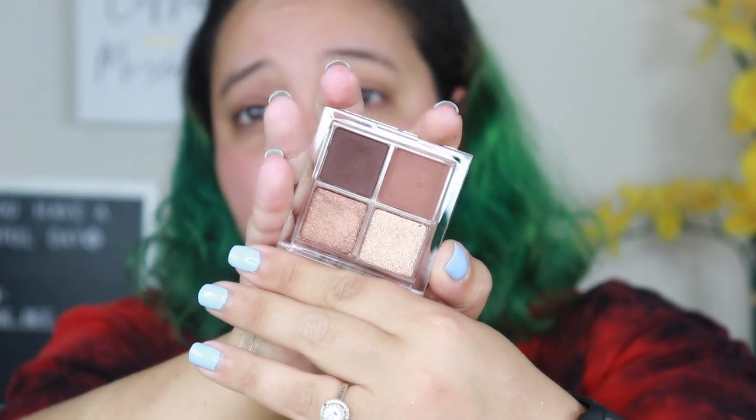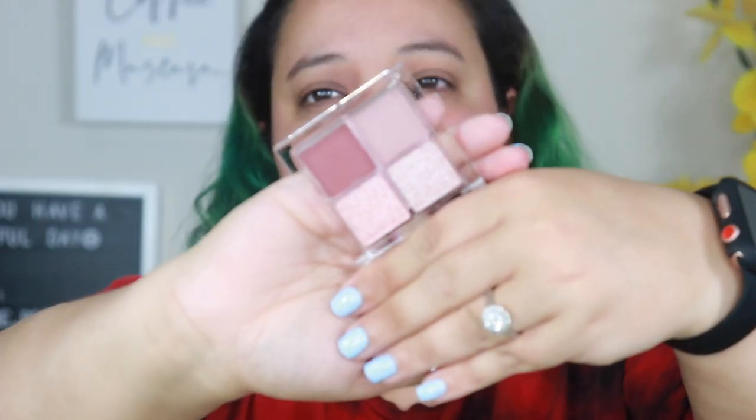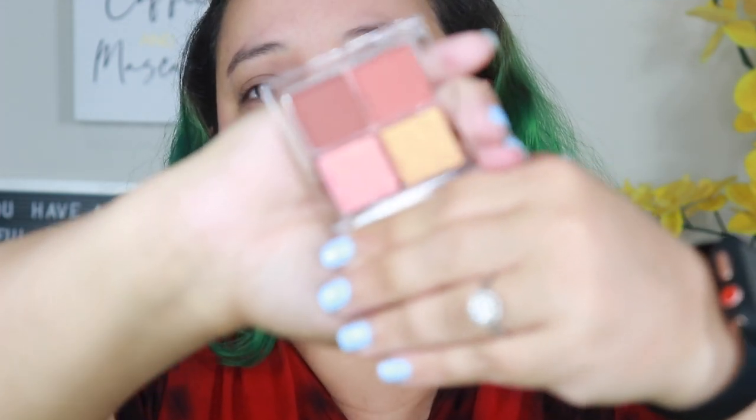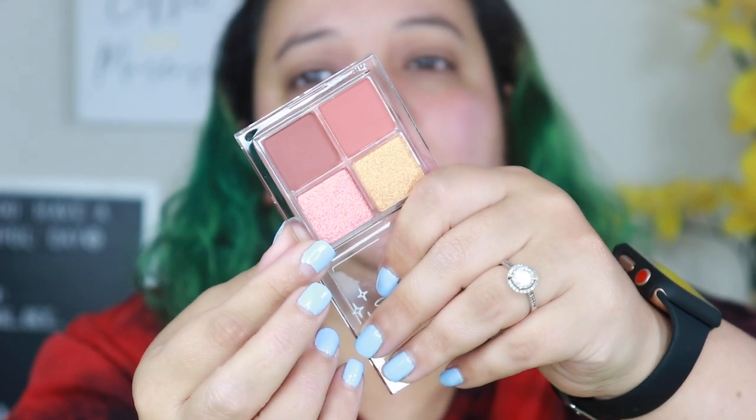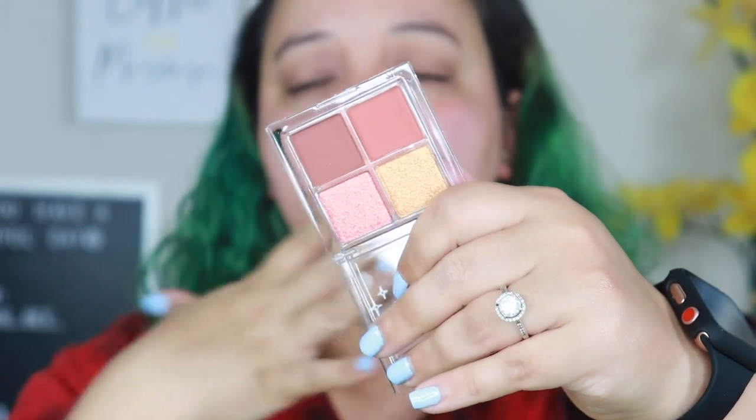The next palette is Sparkler — dark warm browns with beautiful shimmers, oh my god gorgeous! Then there's Sorbet — a bunch of wine red colors, really pretty too. And then Mocktail — oh, this one's my favorite! A gold color, a pinky shimmer, and a brick color. So pretty — I would love to do a video with this one.